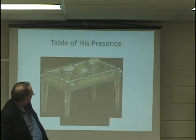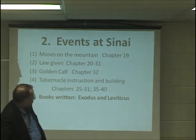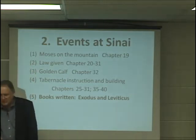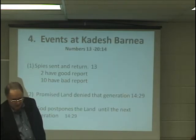The brazen altar, the laver. Events at Sinai — the last one: books that were written there were the book of Exodus and Leviticus, written at Sinai.